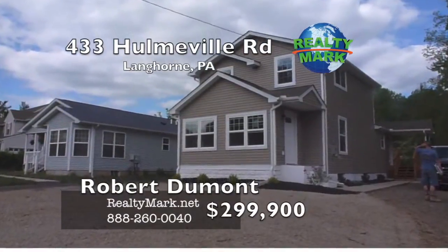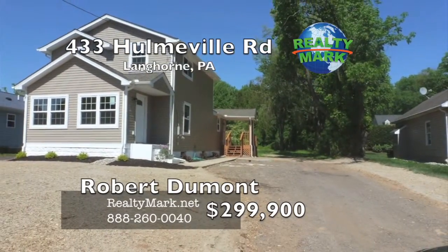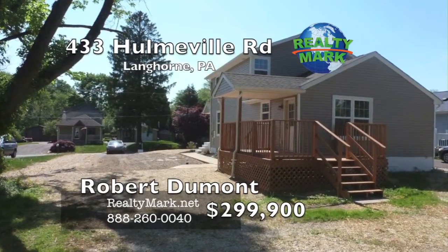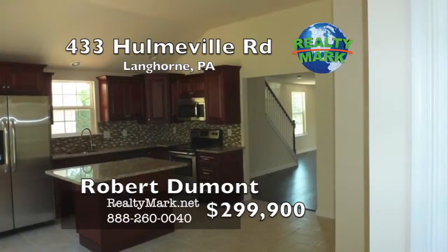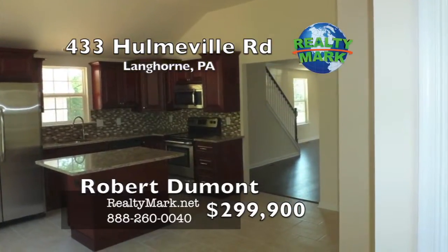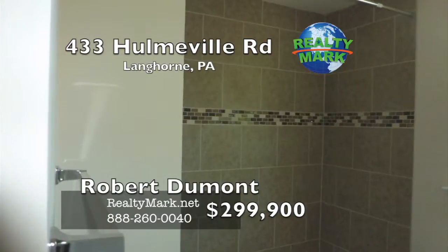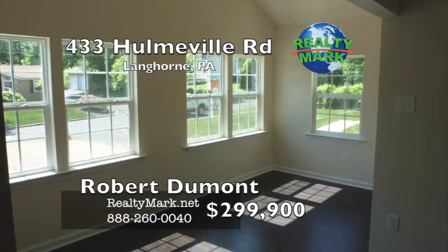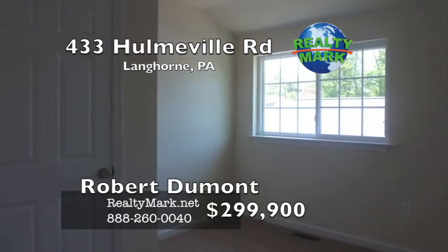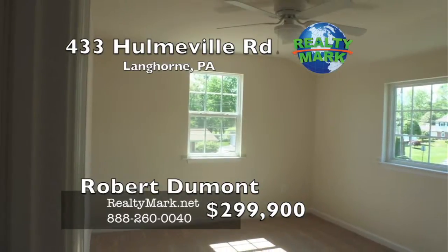Completely redone home in desirable Langhorne. Home has been rebuilt by TSI Property up to their very high standards. Home has a new roof, insulation, drywall, new central air and heating, kitchen, two full baths, wood flooring in the main areas and carpet in the bedrooms, with all new stainless steel appliances. There's a large kitchen with vaulted ceilings and high hats for lighting, complete with a great island cabinet. Come see all this home has to offer — there's a first-floor bedroom and a full basement. Call Robert Dumont for more information.